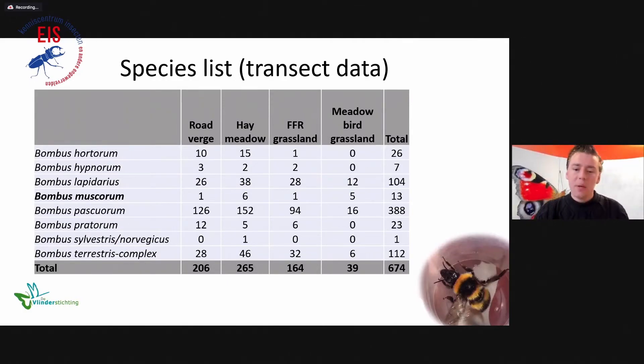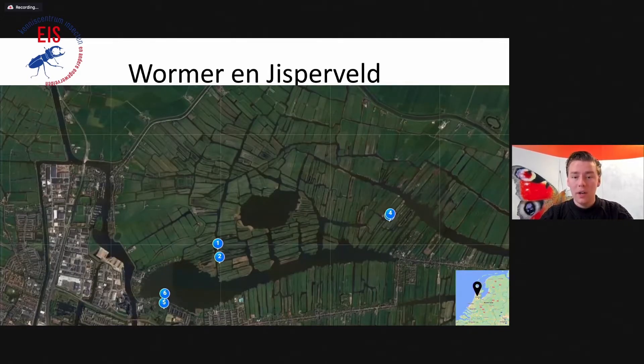This work resulted in a list of almost 700 bumblebees recorded, consisting of eight species in total. They are quite common species in general, but one I want to mention is Bombus muscorum — a rare species in the Netherlands, on the red list. We found it in all of the grassland types, not in high numbers, but it is present. Notably, in one area north of Amsterdam it was not previously known to live there. So if you go looking in these grasslands, sometimes you get a surprise.